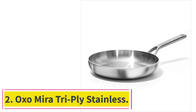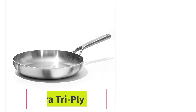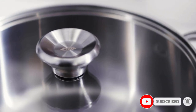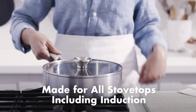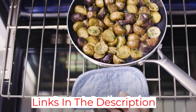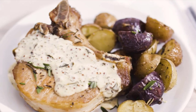Number 2: the OXO Mira Triply Stainless Steel Pan. This pan would be a worthy addition to anyone's kitchen. Cooking evenness is superb, so you won't get a pancake that's cooked in one place and underdone in another. The handles are comfortable and super sturdy and do not get too hot as you cook. It's easy to clean, too, and like all stainless pans, you can use it on an induction cooktop.